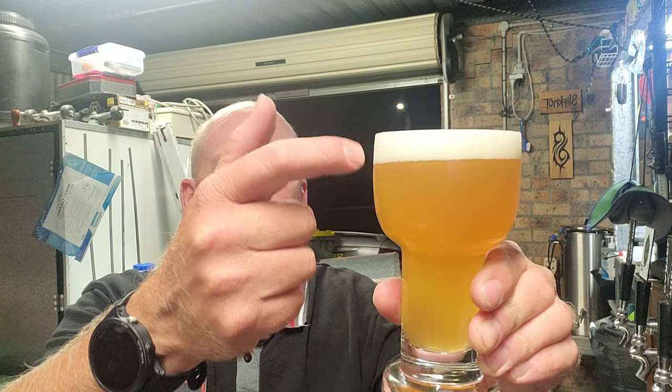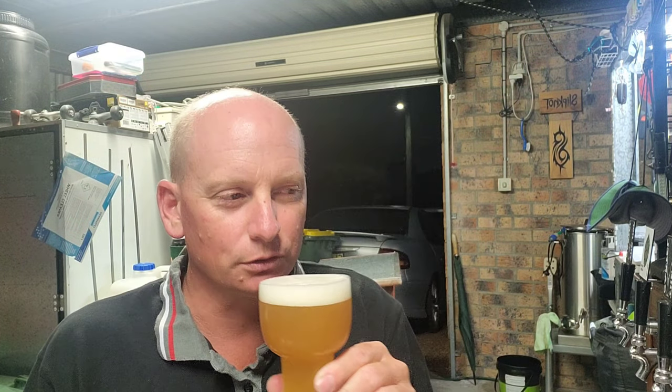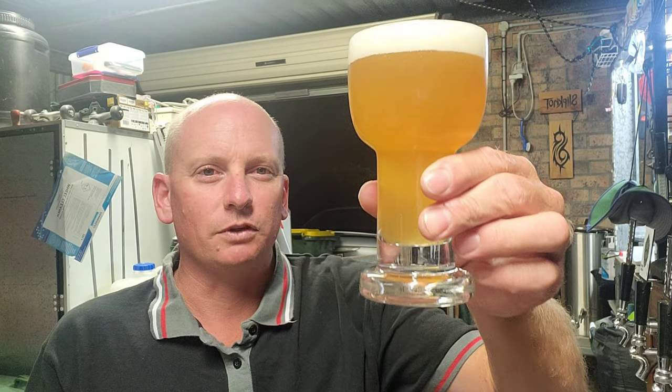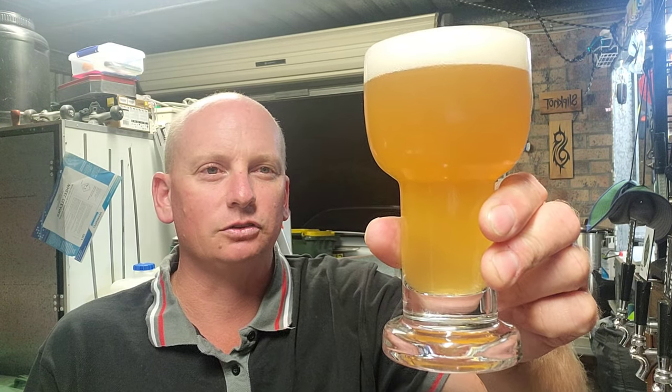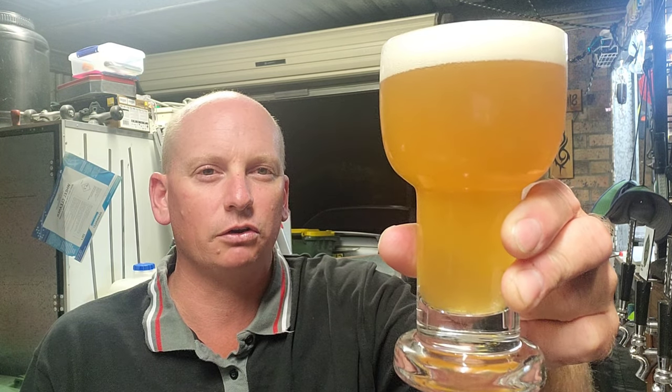It's definitely there on the nose. Nice carbonation, nice one-and-a-bit finger head. Absolutely smelling of dessert. Beautiful color — what you're seeing on camera is exactly the representation you'd get in person.